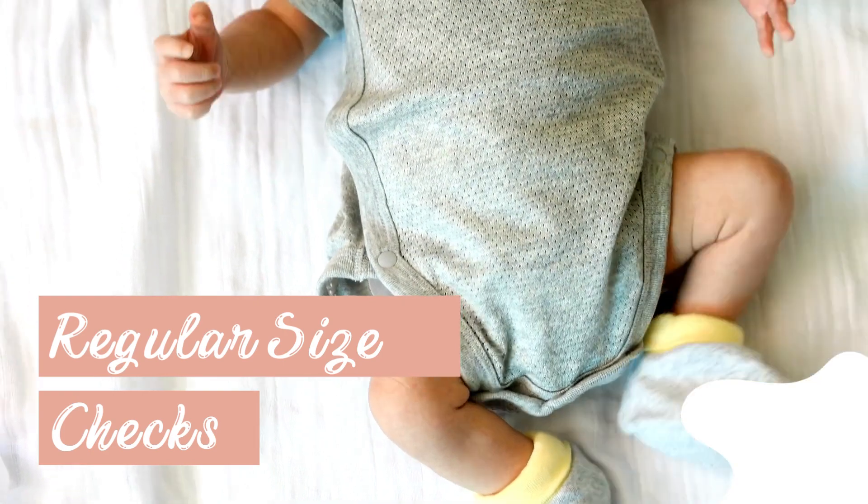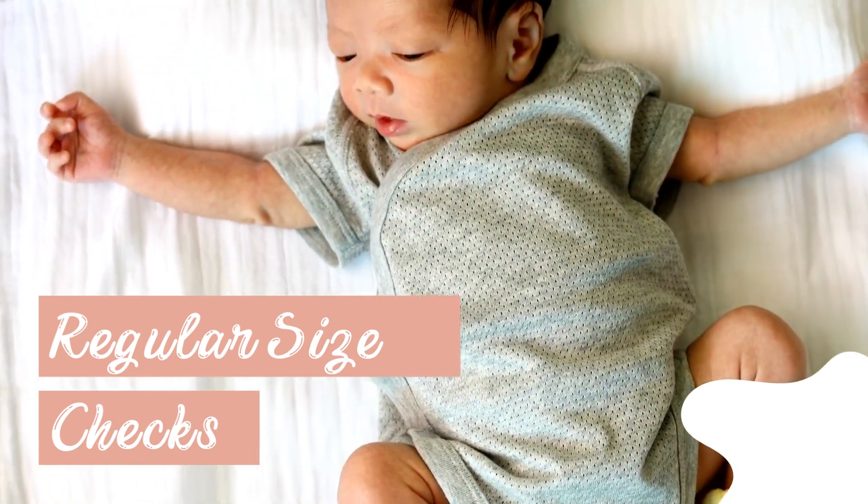Regular size checks: babies grow rapidly, so ensure their clothes are always the right size to avoid discomfort.